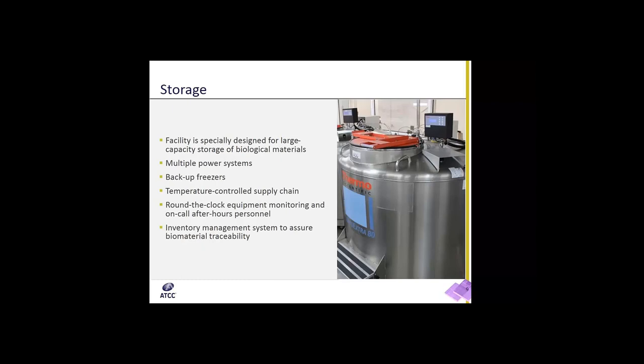Our facilities are specially designed for large capacity storage of biological materials. We have multiple power systems and backup freezers for all storage temperatures. We are able to maintain a temperature-controlled supply chain, with around-the-clock 24-7 equipment monitoring and on-call after-hour personnel ready to respond. We also have an inventory management system which assures biomaterial traceability in a validated and secure software environment.